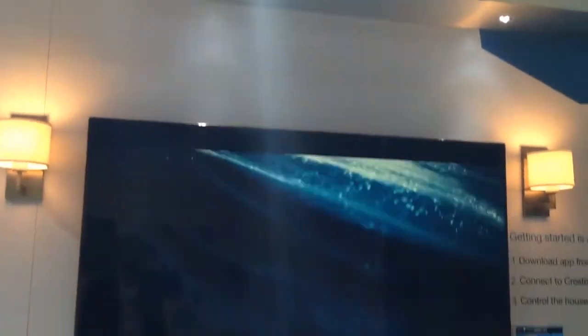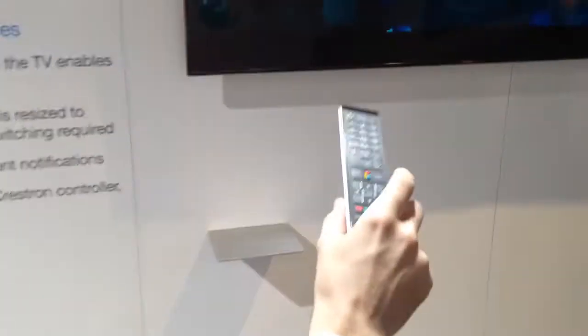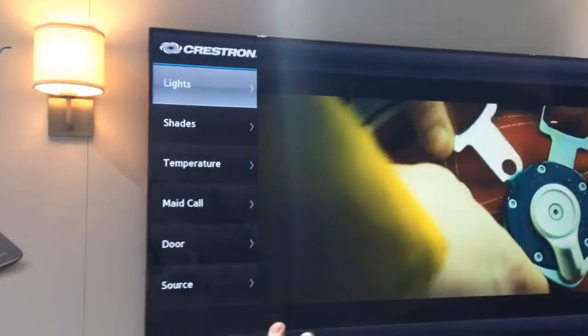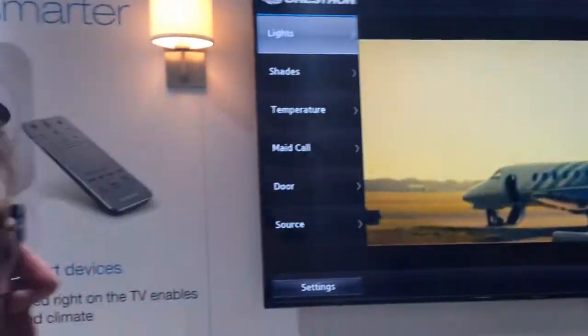So you'll see here, I've got a Samsung smart television. I'm watching TV, watching a movie, playing a video game — this could be any source. All I need to do is press the right arrow on my remote control, and you'll see the video is resized and the Crestron control interface, which is completely customizable by the dealer, appears.